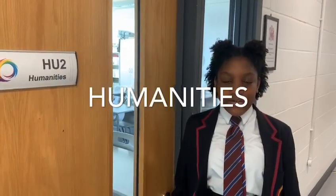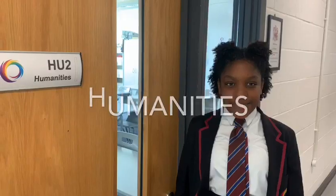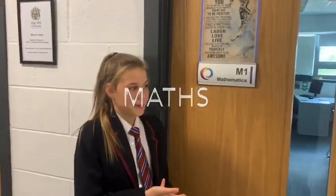You can only print from the regular computers by using a fingerprint. These are the big art rooms where you can be creative. This is the geography and RS corridor where you will learn lots of interesting facts. This is one of our maths rooms where you will learn maths.